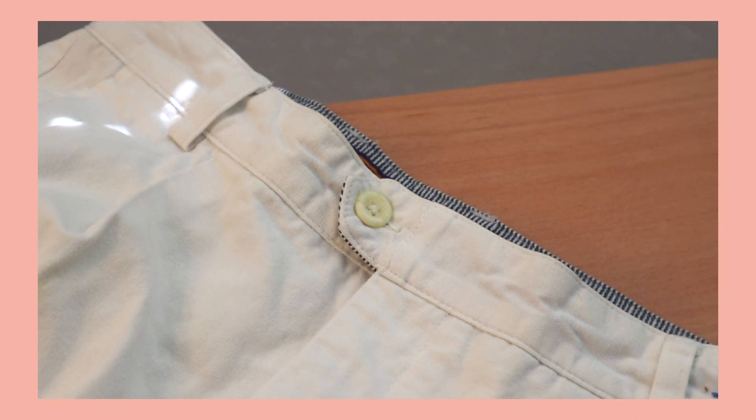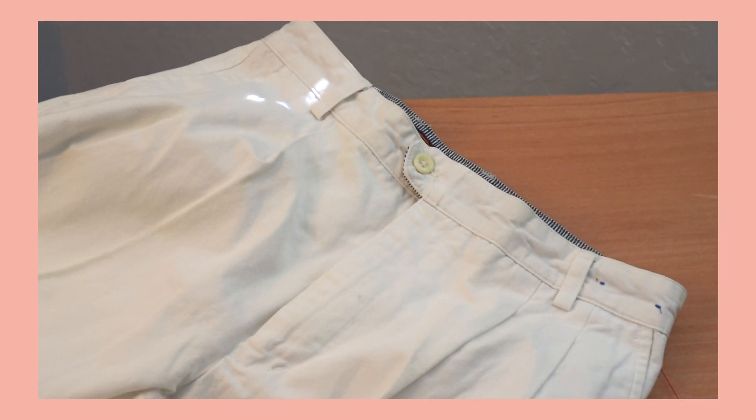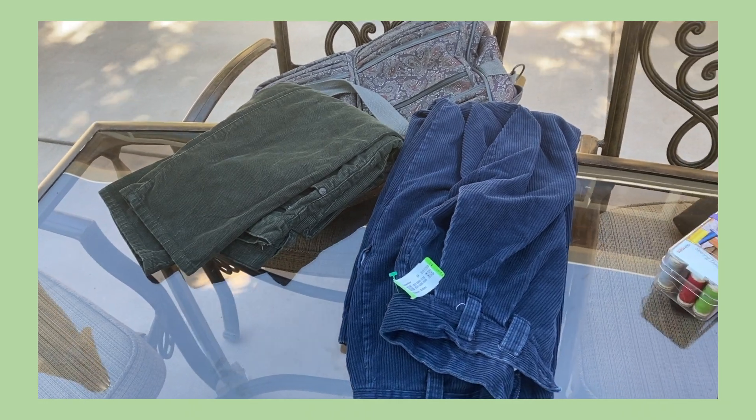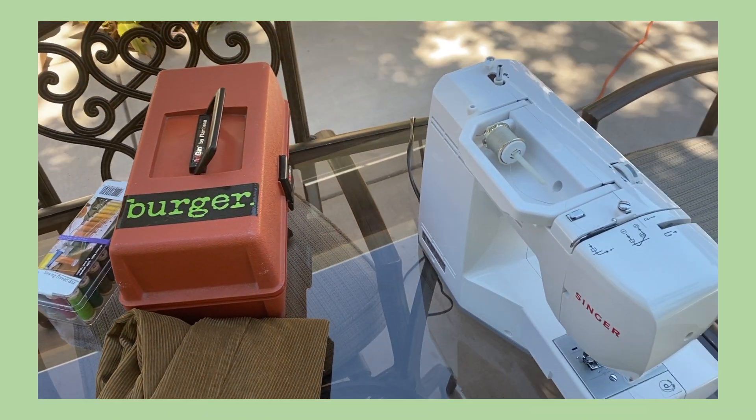On top of the corduroy jeans, I also purchased a pair of white jeans because I wanted a clean canvas to work on when I was going to customize the Avatar: The Last Airbender characters on them. They were $5 — Abe Lincoln himself. After that, we went to my friend Rachel's backyard, and she got her sewing machine and some sewing supplies, and we started to go to town on our pants.